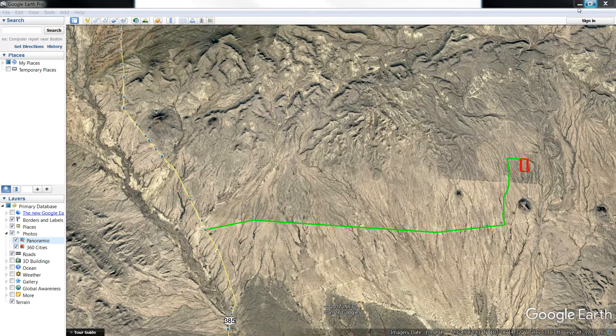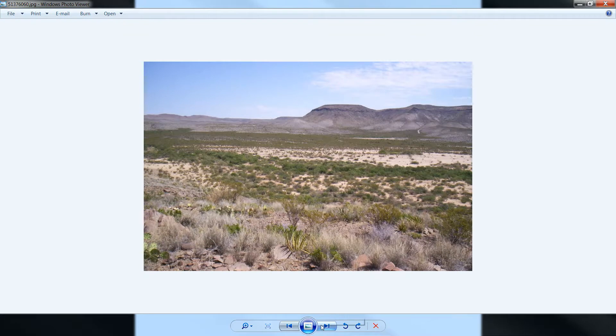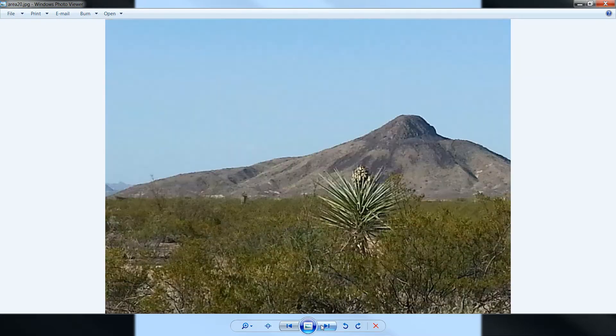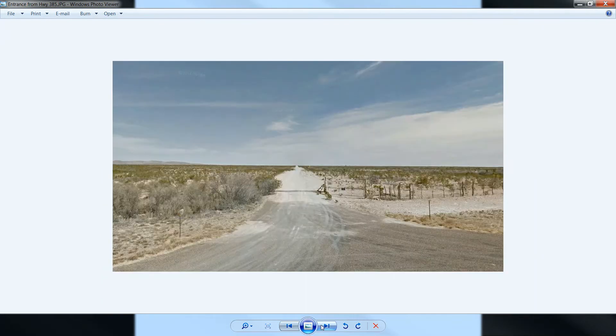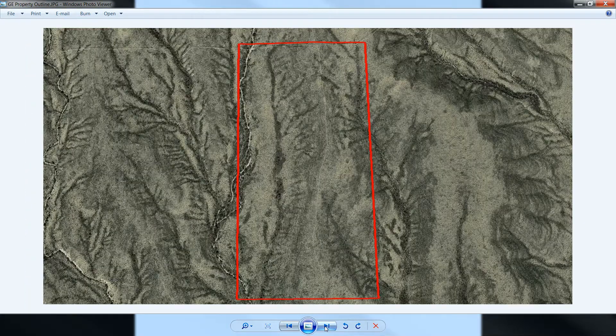I'm going to pull up some photos here for you. These are just representative photos of the area — they're not taken from the exact property. Here's the entrance from highway 385, so you'll take this dirt road straight in. It looks like a pretty good dirt road. And here's the outline of the property.